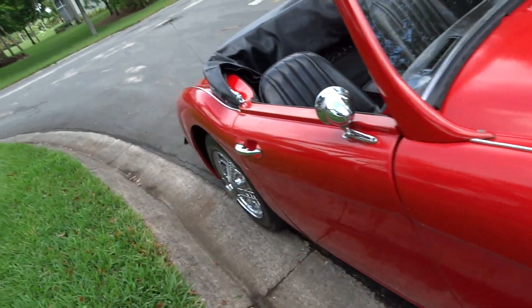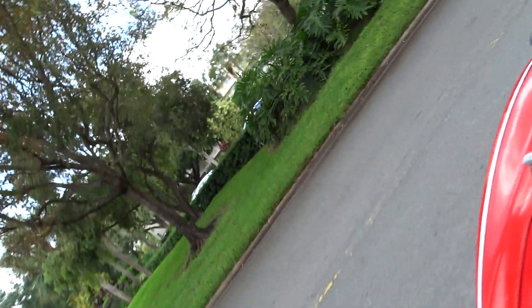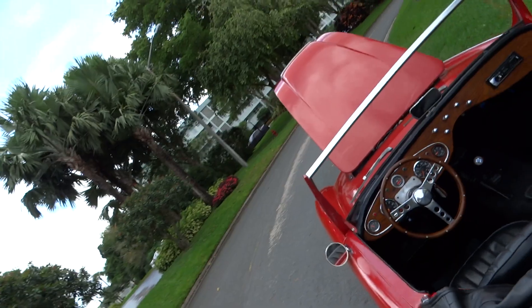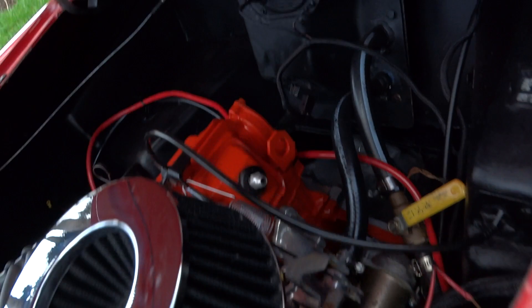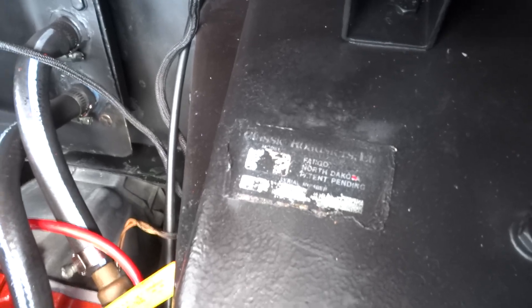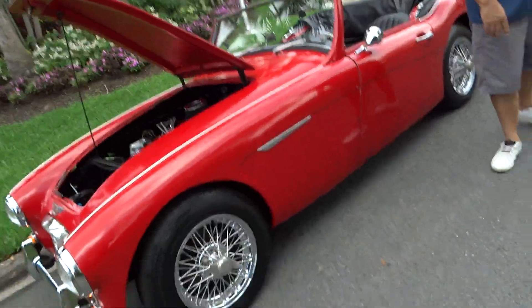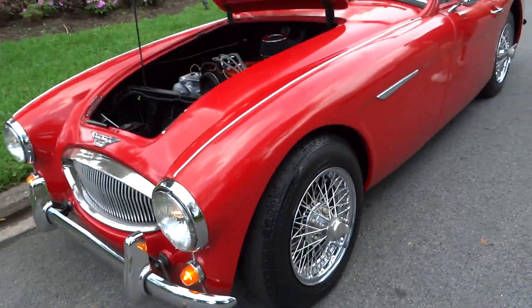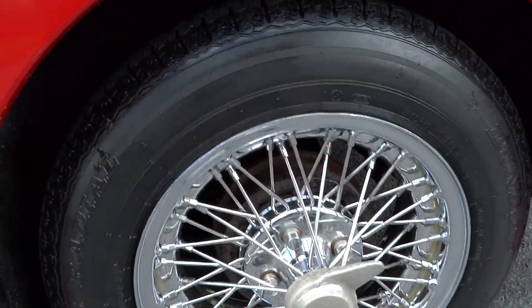That's the original paint on it. It was done by Classic Roadster Limited out of North Carolina or North Dakota. It has rear wire wheels, disc brakes in the front, and drum brakes in the rear.